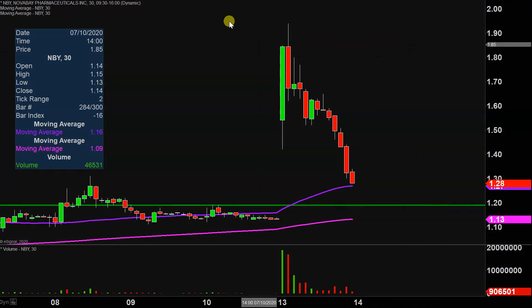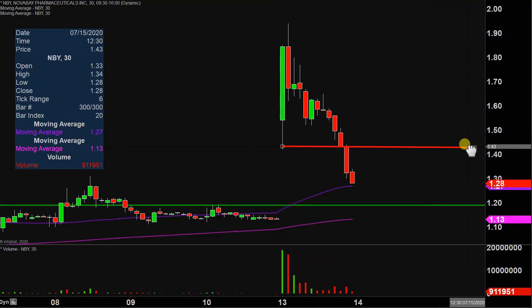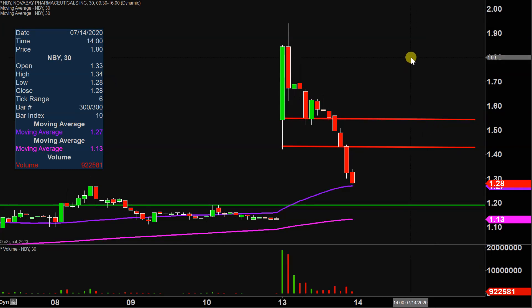Now, in the event the price decides it wants to recover back upwards, where are some of these areas of resistance? The first key area of resistance on any sort of bounce back to the upside is going to be right up here at the $1.43 mark. And then the next key level up after $1.43 is right up there around $1.55. But all in all, the chart is looking very, very shaky right now — we'll see if the price can try to get things turned around or not.